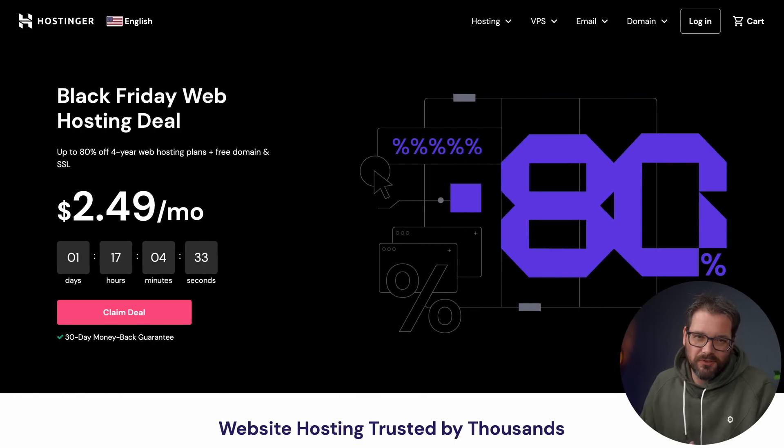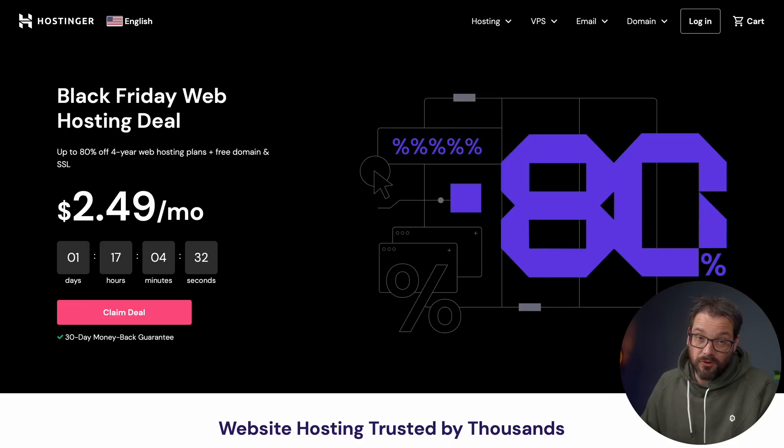Before I dive into the actual interview tips, a more general tip is to build an online presence for yourself. You can do that with social media, but an even better option is to create your own website. It's more personal than just a LinkedIn profile and that helps you stand out more. Hostinger, the sponsor of this video, makes this really easy for you. Hostinger is an all-in-one website hosting platform with over 1.2 million users from countries all over the world.